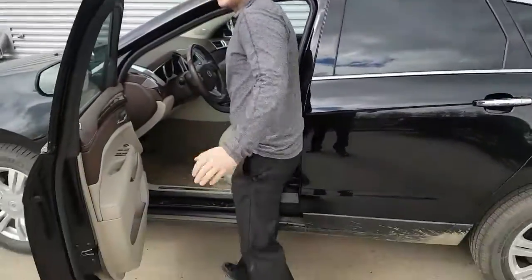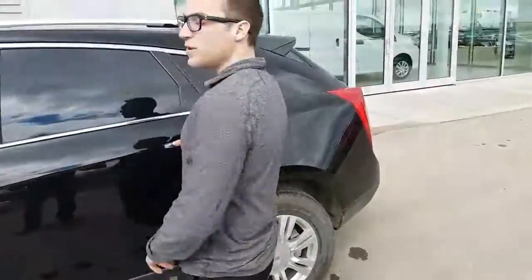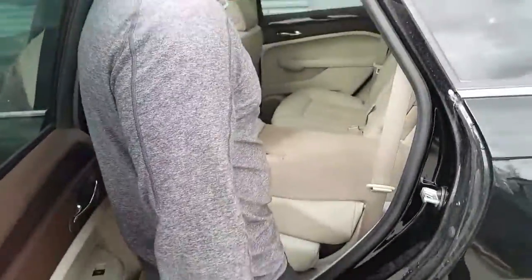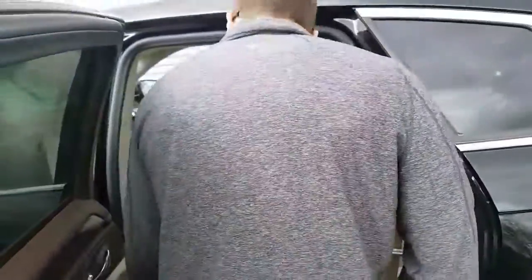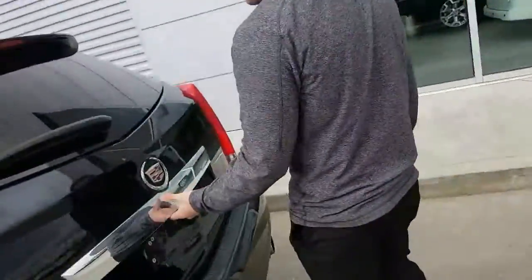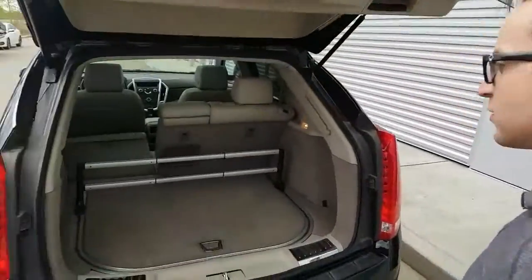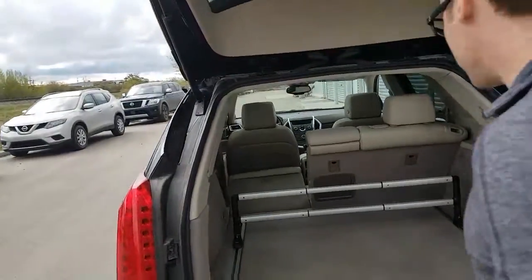Heated and cold seats, just to keep you nice and warm in the winter, keep you nice and cold in the summer. 60-40 split — these seats will fold down for extra storage in the back. You will have a backup camera also. Power liftgate makes it nice and easy to come up and down.